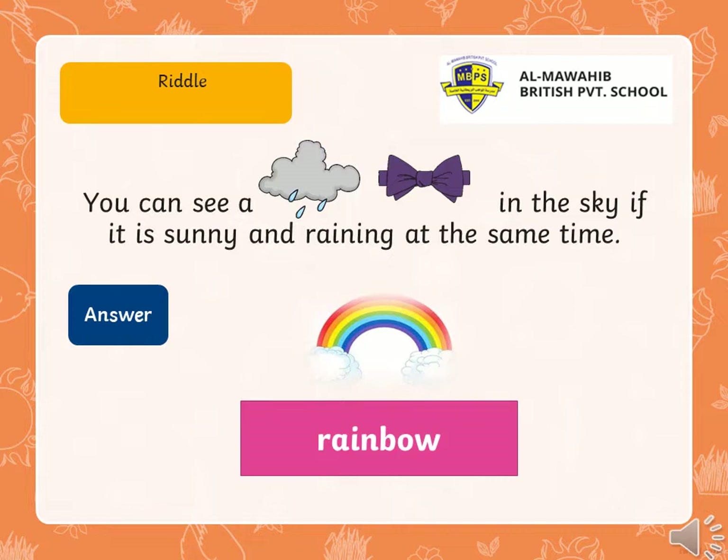But we have a riddle. Ready? Let's read it. You can see — what is it? Yeah, rain. And ball. This is a ball in the sky, if it is sunny and raining at the same time. So, if I put these together — rain plus ball — what's the answer? Think. Good. We have a rainbow. So, rainbow is a compound word, right? From two words, rain plus ball.